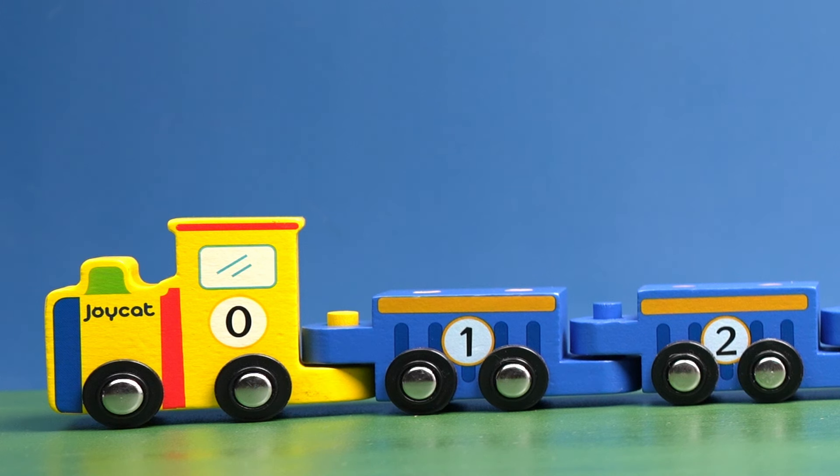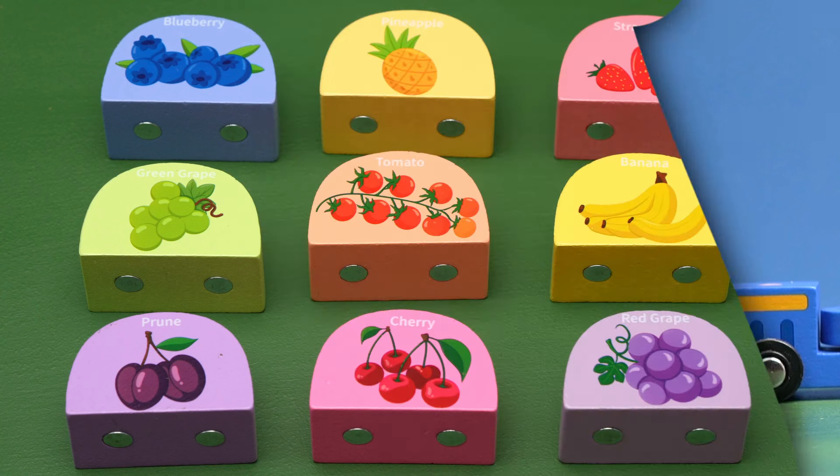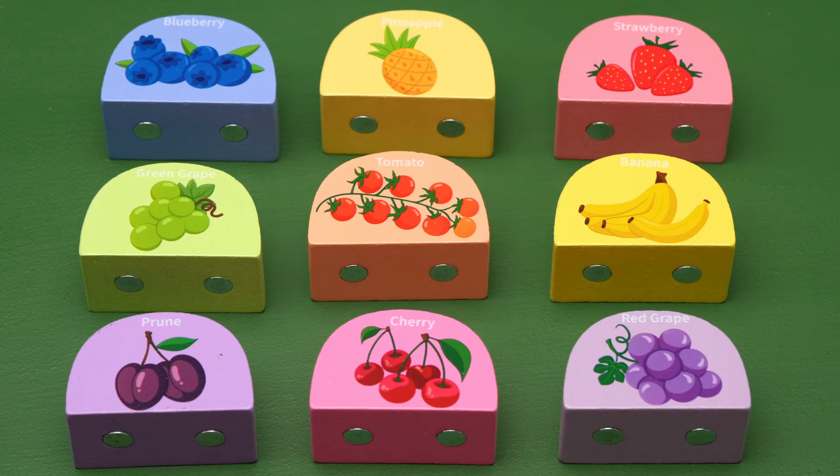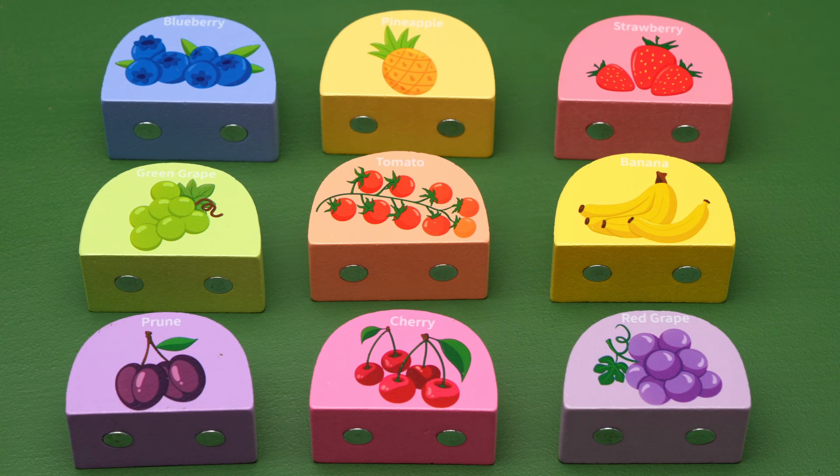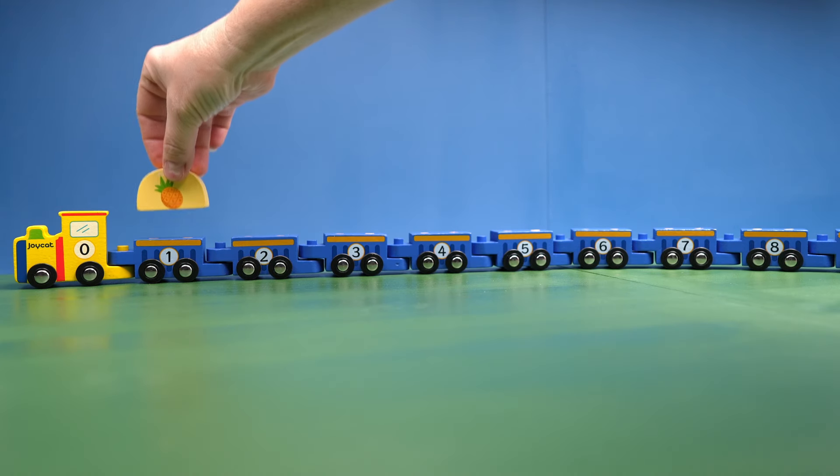The engine on our train has the number zero. That means there's no fruit. Our first train car has the number one, so we need to find the block with just one piece of fruit. Here's all of our fruit. Which of these has only one piece of fruit? You got it! The one pineapple would go on the number one train car.